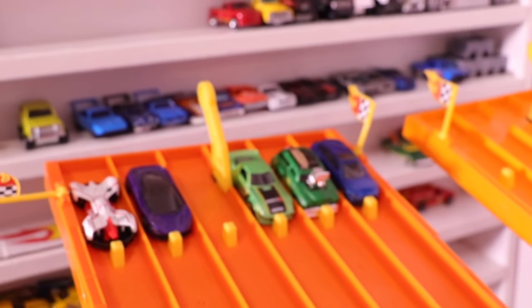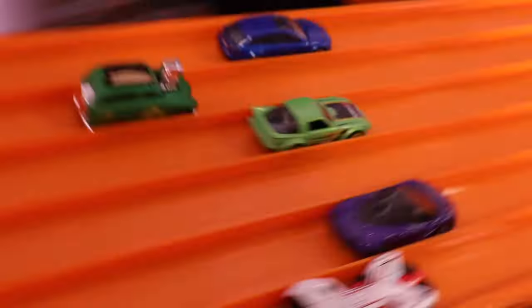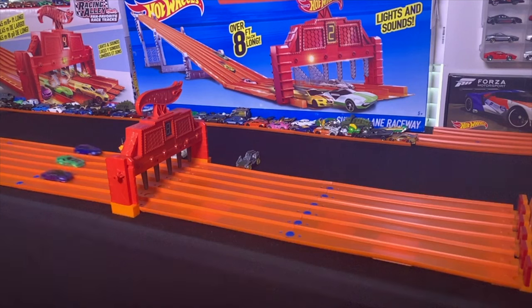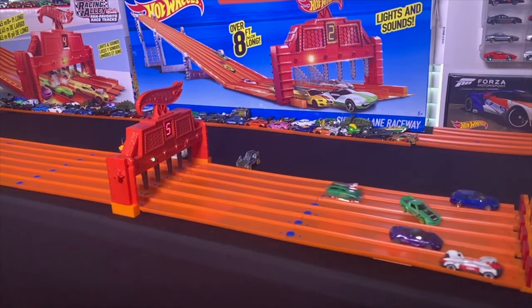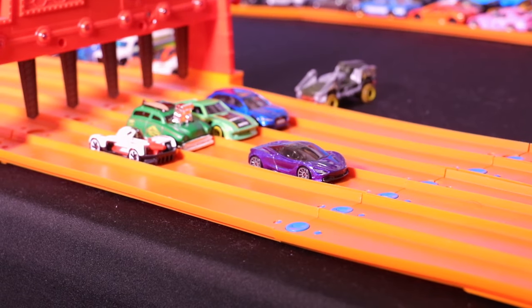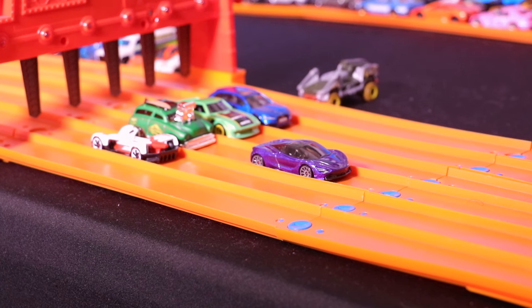Let's get race number two started. Here we go, on your mark, get set, go! And it's the purple McLaren 720S that takes the win and moves on to the finals.